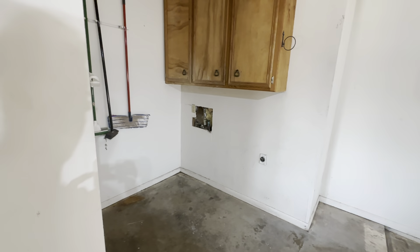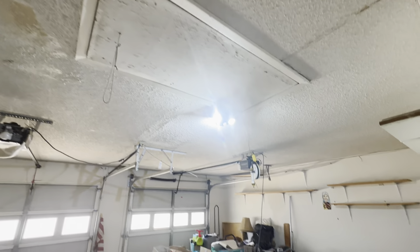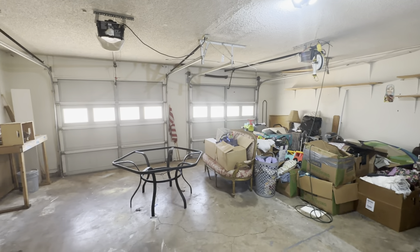Laundry hookups right here — again, some damaged drywall behind where the washer goes. A lot of damage to the ceiling in here. Two-car garage.